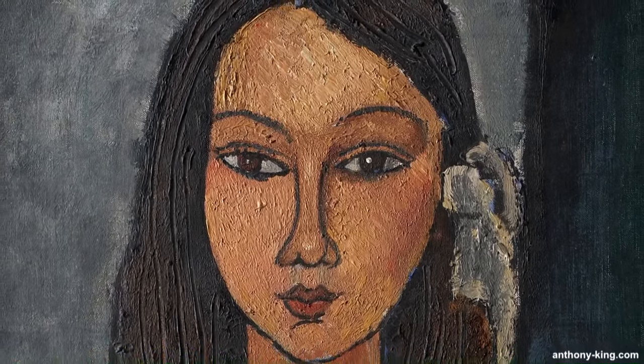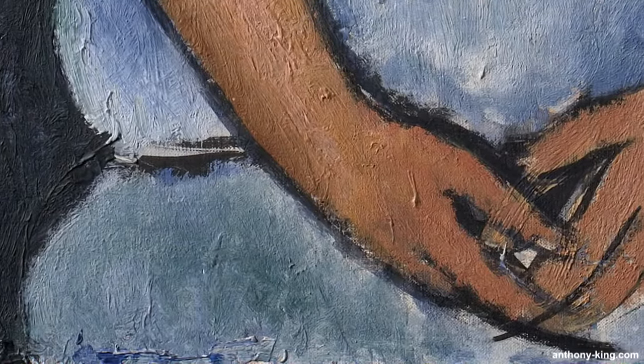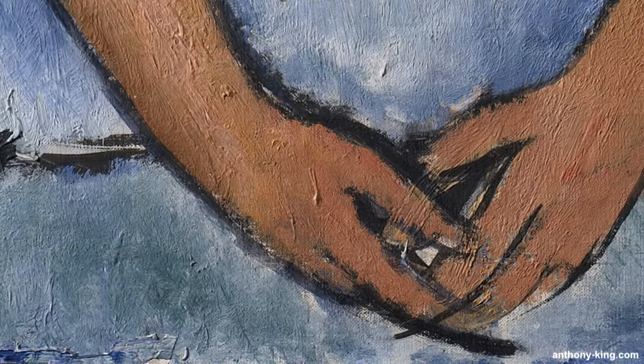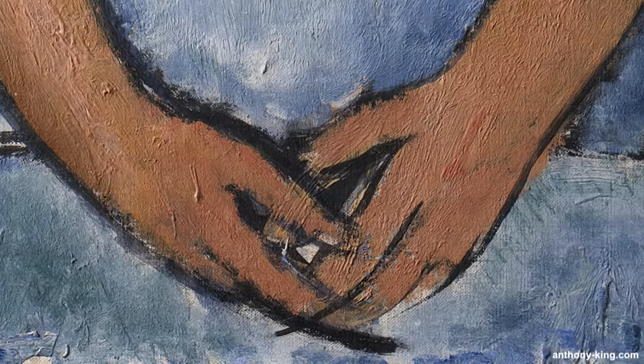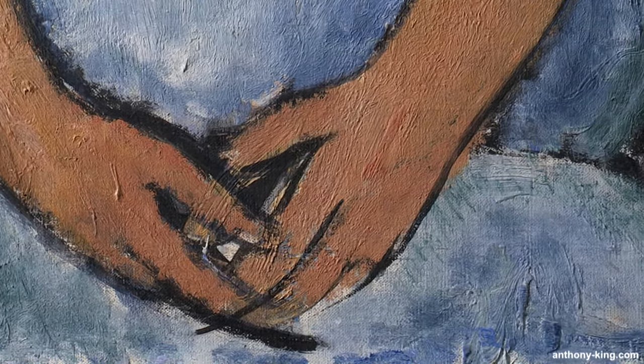I'll be popping in and out with commentary as this video progresses, but for now let's take a close-up look. Before I start today, if you can get hold of the DVD box set from France — The Heydays of Montparnasse — it will teach you everything you need to know about Paris at the turn of the century from eyewitnesses and many of the artists themselves. It's hard to get and expensive, but a must for serious art lovers. Okay, back to Alice.